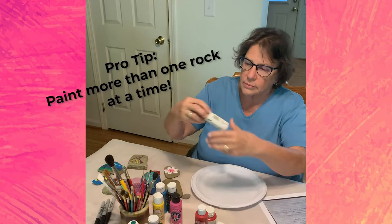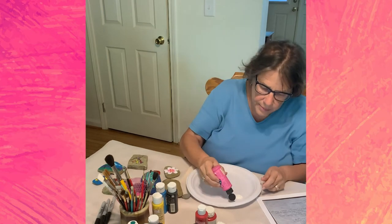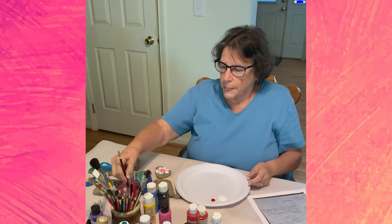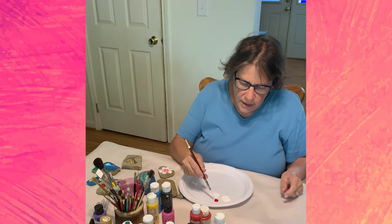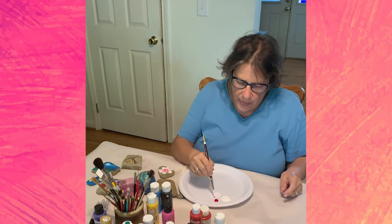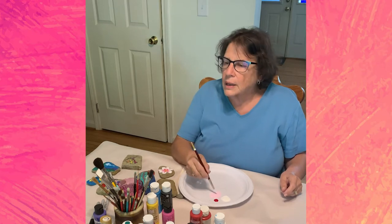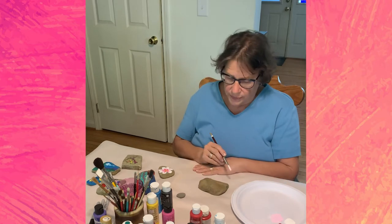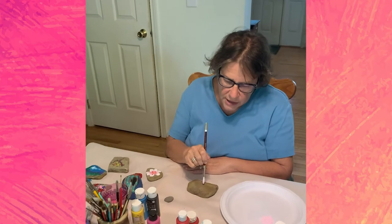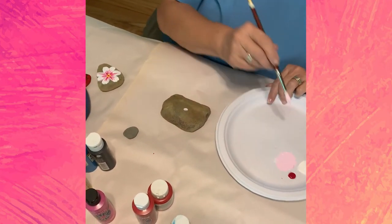I'm going to start with some white paint. I'm going to make my flower pink, so I'll put a little pink with the white to make a real pale pink. It's okay to mix colors — start with white and put a little bit of your color in. To paint the petals of a flower, I start on the outside of the petal and pull towards the center. I'll put a dot in the middle to mark where the center will be, so I can pull all my petals toward it.